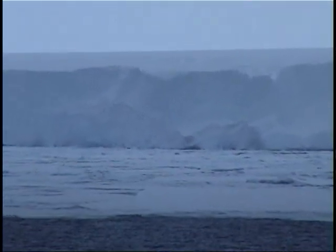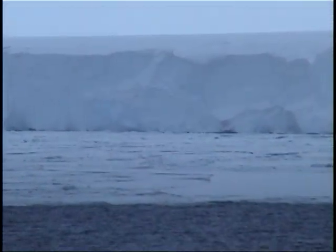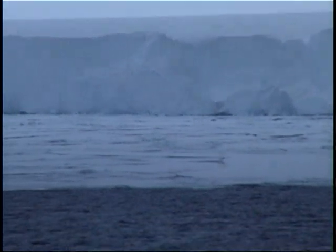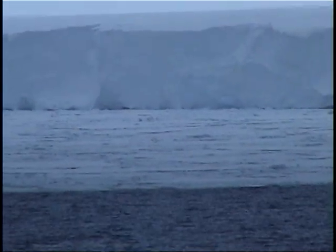We are sailing in an area where the B-15 iceberg broke off. Looking at the chart now, we are sailing over land — sailing in the ice shelf. There was ice here until March last year.